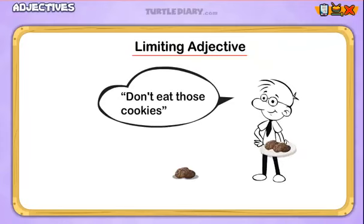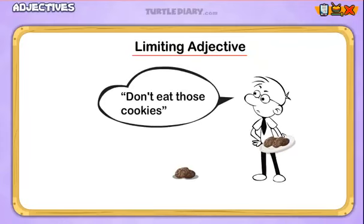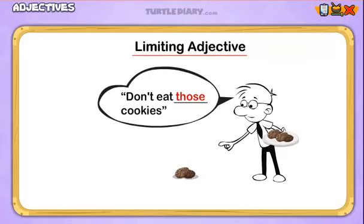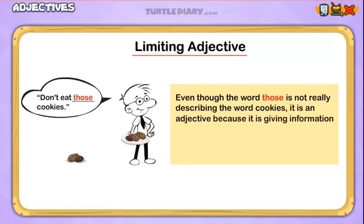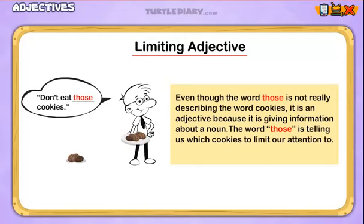Are they telling us not to eat any cookies, ever? No, of course not. They're telling us not to eat those cookies. Even though the word 'those' is not really describing the word cookies, it is an adjective because it's giving information about a noun — in this case, cookies. The word 'those' is telling us which cookies to limit our attention to. We call this a limiting adjective.